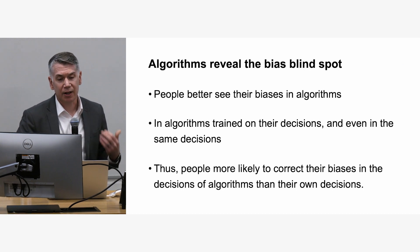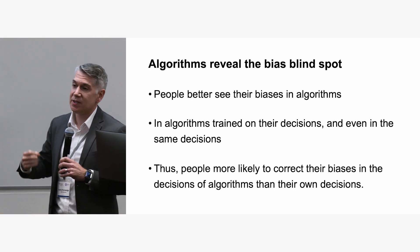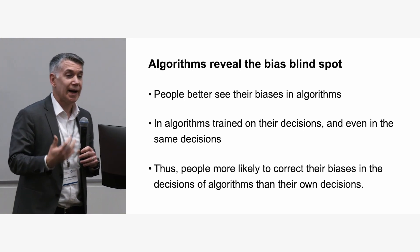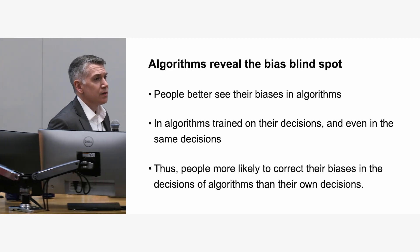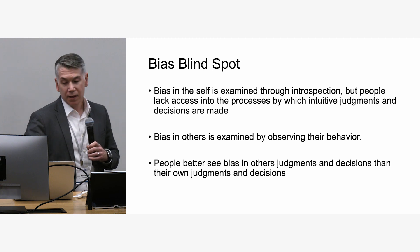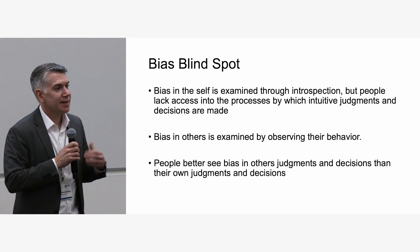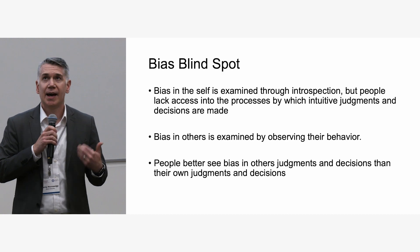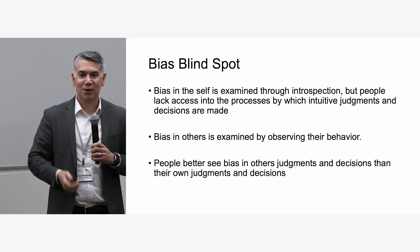In short, algorithms reveal the bias blind spot: people see more of their biases in algorithms, even algorithms trained on their own decisions making the same choices they did. People see as much bias in algorithms trained on their data as they do in other people's decisions, and they're more willing to correct bias in algorithmic decisions than in their own. We've known for a long time that algorithmic bias reflects human bias, and it's often framed negatively because it codifies and amplifies human bias. But this is an interesting first step in thinking about how algorithms can help people identify and reduce their own biases as well. Thank you.